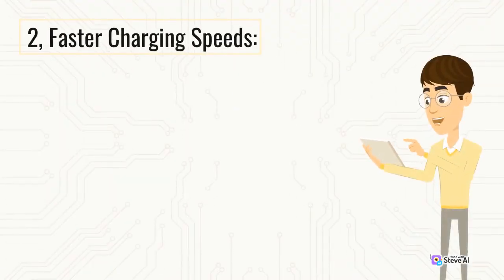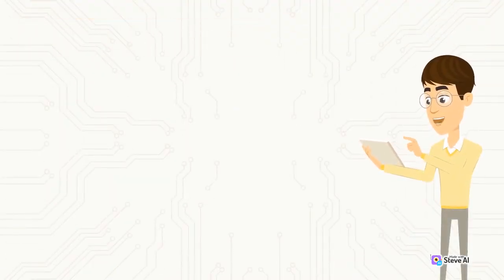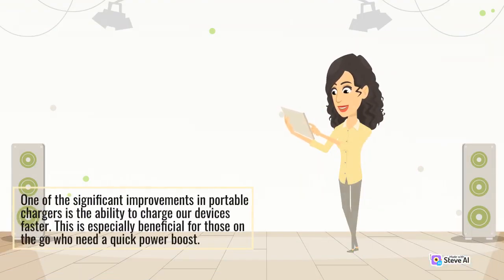Faster Charging Speeds: One of the significant improvements in portable chargers is the ability to charge our devices faster. This is especially beneficial for those on the go who need a quick power boost.